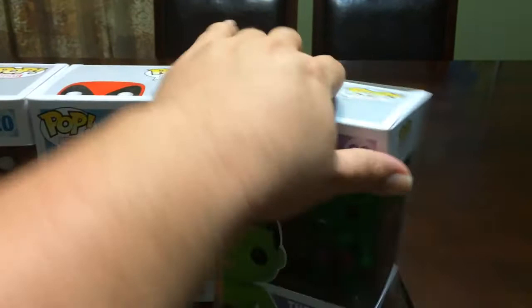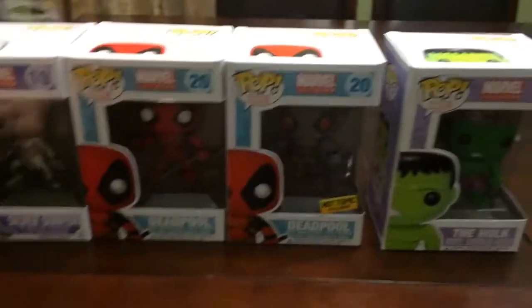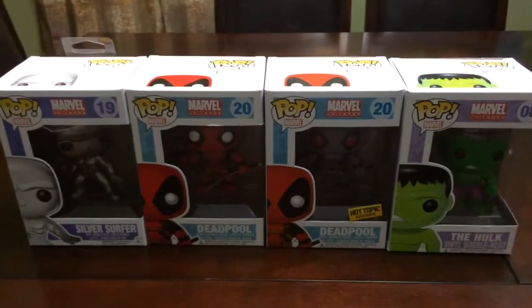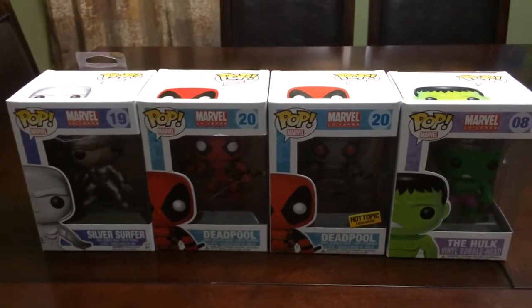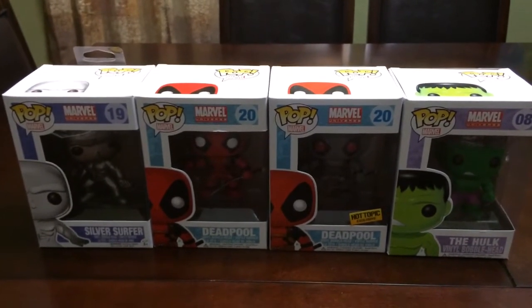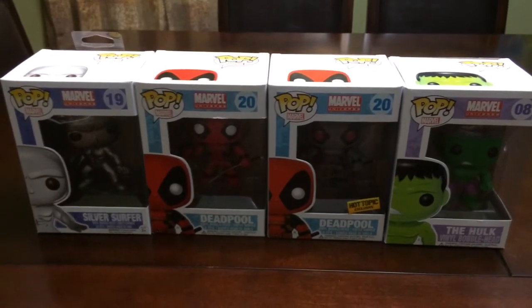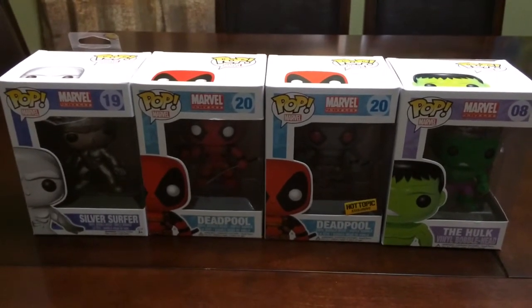I have yet to pick up any figures that coincide with this set. But these just happen to be the Marvel Universe characters that I currently have at this point in time. I will be searching out and collecting the figures to complete the sets of each one of these, but again, this is what I currently have now.